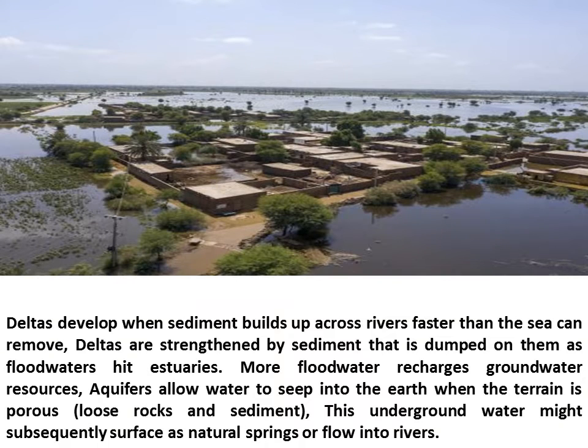Deltas develop when sediment builds up across rivers faster than the sea can remove. Deltas are strengthened by sediment that is dumped on them as floodwaters hit estuaries. More floodwater recharges groundwater resources; aquifers allow water to seep into the earth when the terrain is porous, through loose rocks and sediment. This underground water might subsequently surface as natural springs or flow into rivers.